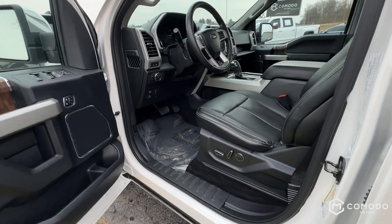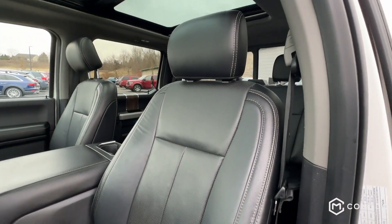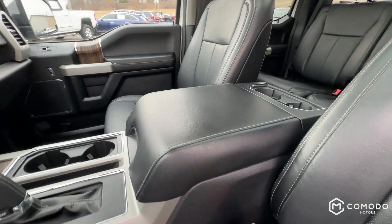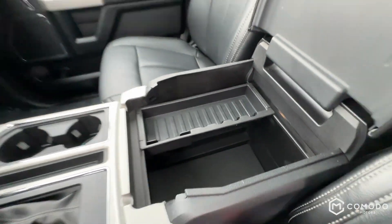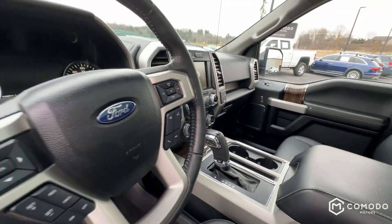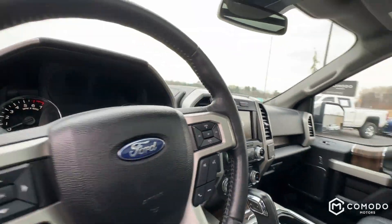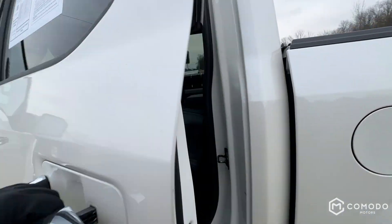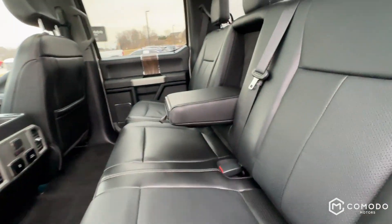Let's take a look on the inside. You do have heated and cooled seats, both driver and passenger. The driver has the memory seat control. You also have rear heated seats.